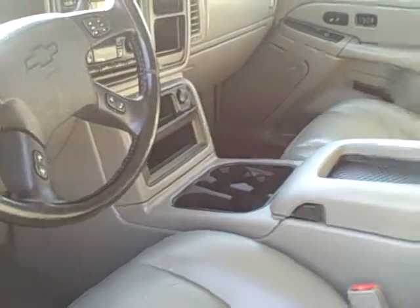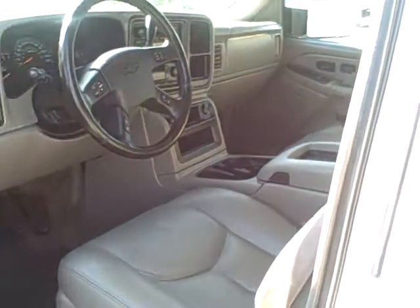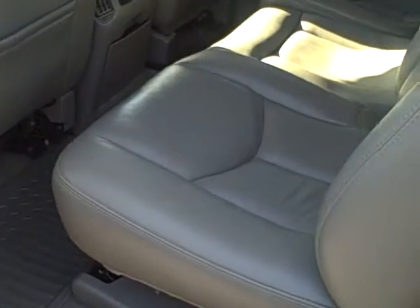This is a non-smoking truck. This truck is sale priced at $15,500. To find an 05 3 quarter ton crew cab in this kind of shape, this really is value.